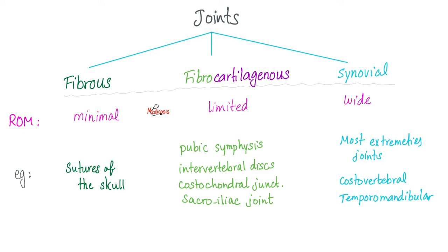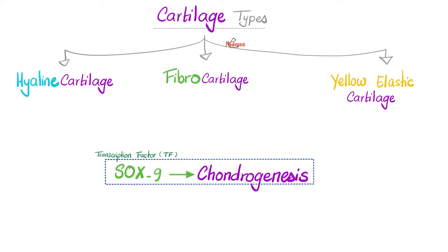How many types of joints do we have? We have three: fibrous joints, fibrocartilaginous joints, and synovial joints. How many types of cartilage do we have? We have three: hyaline cartilage, fibrocartilaginous, and yellow or elastic cartilage. We talked about this in the last video.